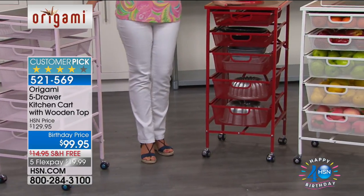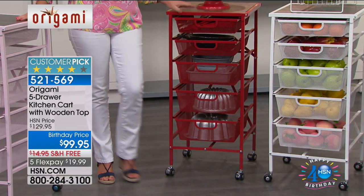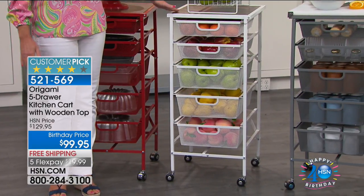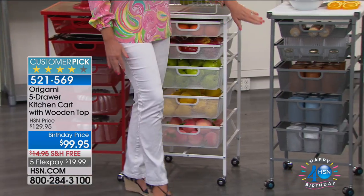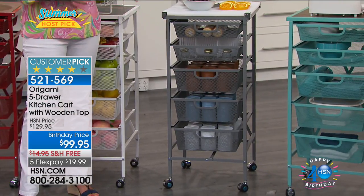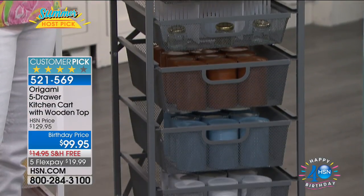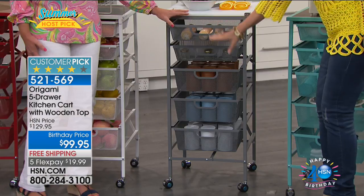Red is the number one accent color in the kitchen and this is going to give it that beautiful pop. White — sleek, modern. I'm talking bathrooms, laundry rooms, kitchen, anywhere you want it to go. This is our silver — if you've got stainless steel appliances or you like that industrial look, you're going to love this beautiful silver. This will even work out in the garage for a little organizer — nuts, bolts, tools — you name it.